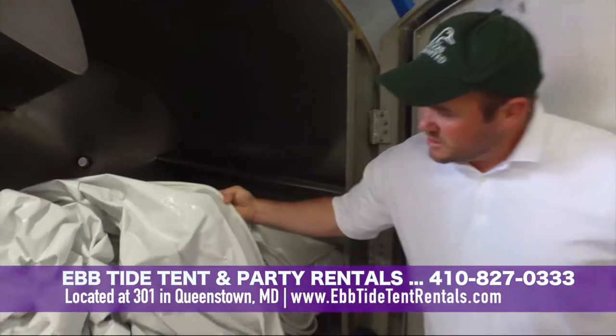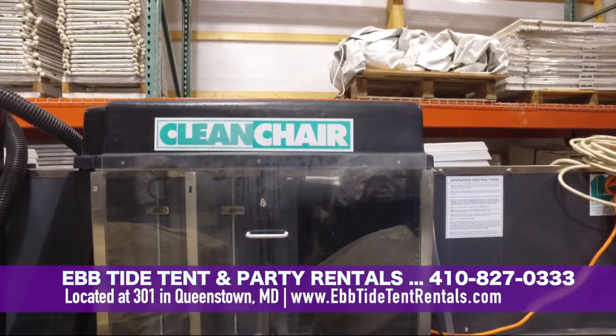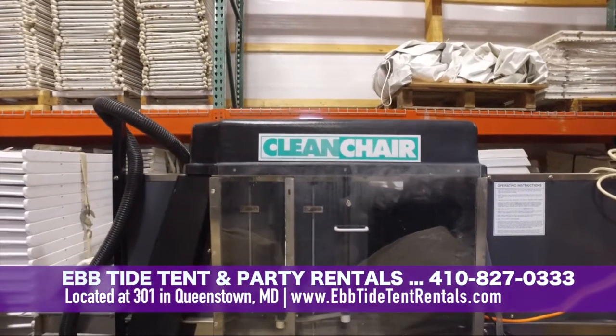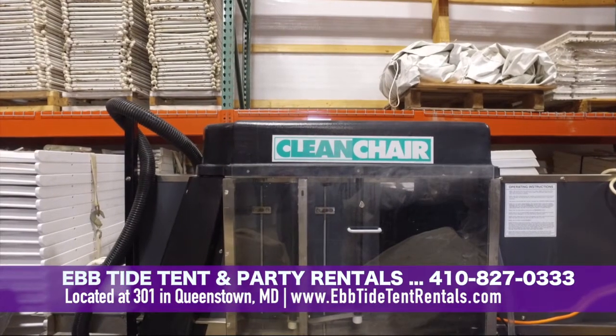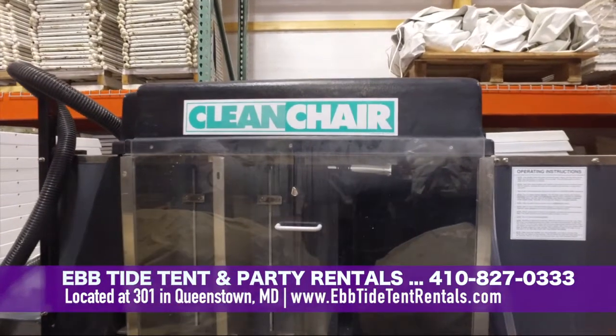You can see it comes out almost brand new. So Ebtide also has a chair cleaner. It takes two people to do it — one person starts to feed the chair in one end, and another person feeds it on the other side. Then they're out to dry, and we have fresh, clean chairs for every event that we host.